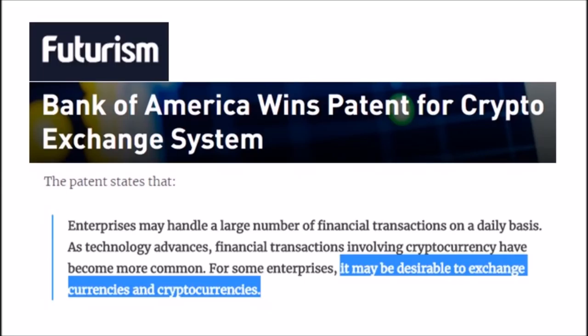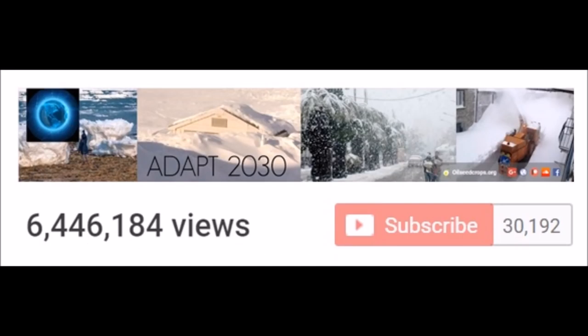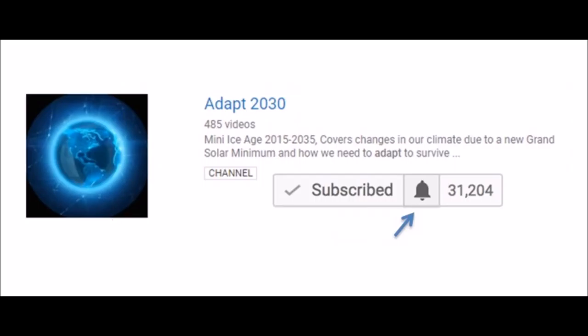You're going to have to use crypto to buy your food. While you're watching the channel, please remember to subscribe to Adapt 2030 and click that bell so you can stay subscribed and get the latest updates.